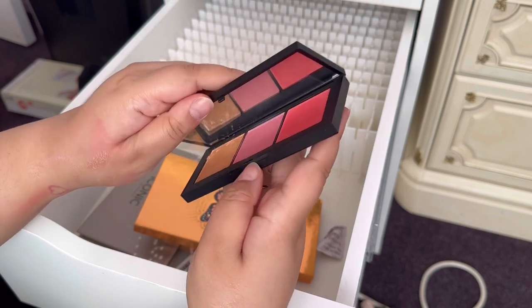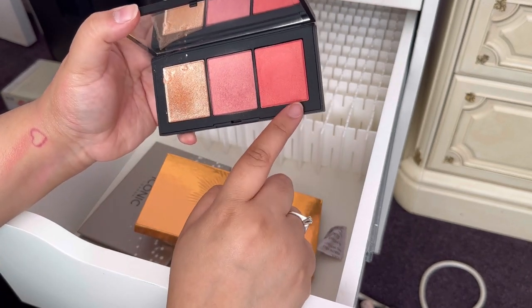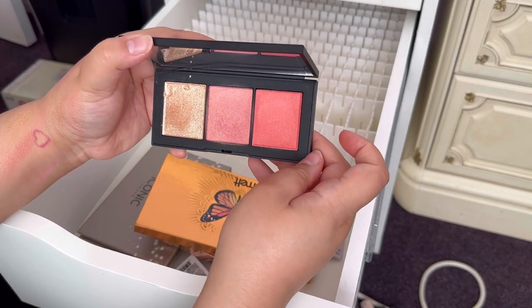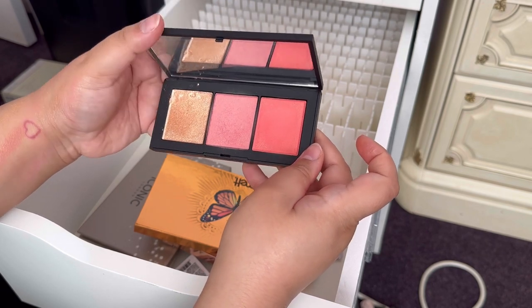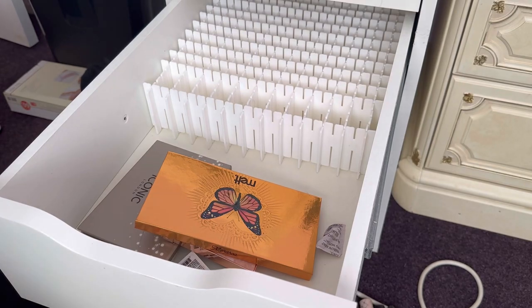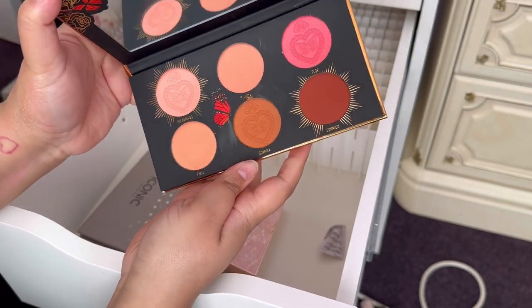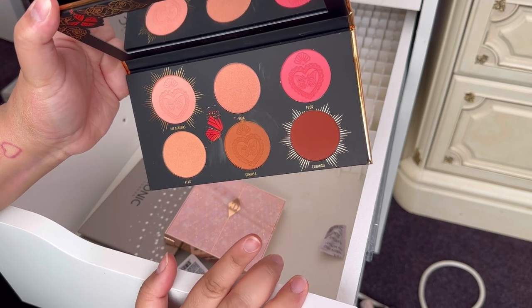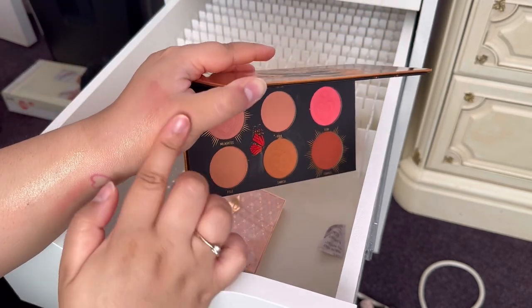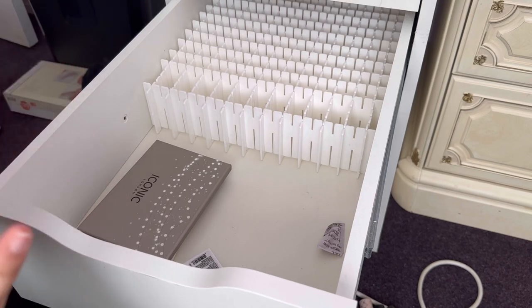I've got the NARS Orgasm X palette and I'm thinking of letting this one go — one of the blushes doesn't really show up on my skin and the highlighter is a little too deep for me anyway, so I think I'm going to let this go. I might give it to my mum. This might be the one and only face palette that leaves my collection today. I've got one by Malo Cosmetics from their Amour collection — the shades are really nice, very go-to blush colors for me, so I'm going to keep that.